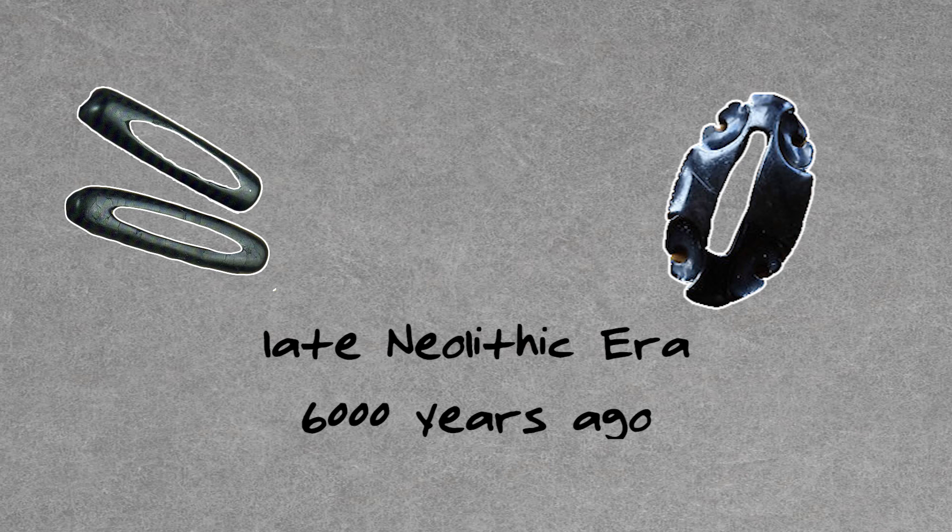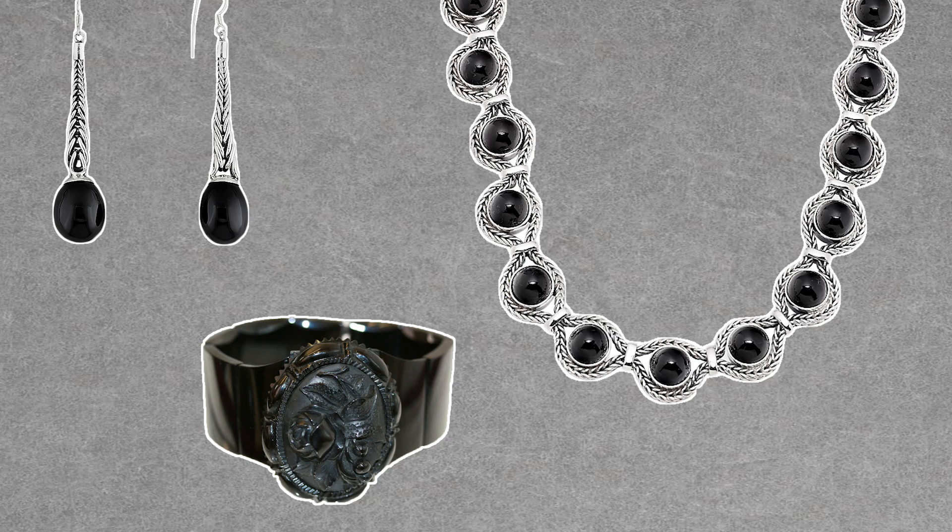Jet has been used for ornamental purposes in Britain for thousands of years. There are examples of jet belt sliders from the late Neolithic era, about 6,000 years ago. Jet beads have been found in burial sites dating back to the Bronze Age. And during the Roman occupation of Britain, jet was manufactured into jewelry and sold and traded throughout Europe. Roman associations with jet were sometimes even magical — it was used in protective amulets or talismans. But throughout the centuries, those magical associations faded.